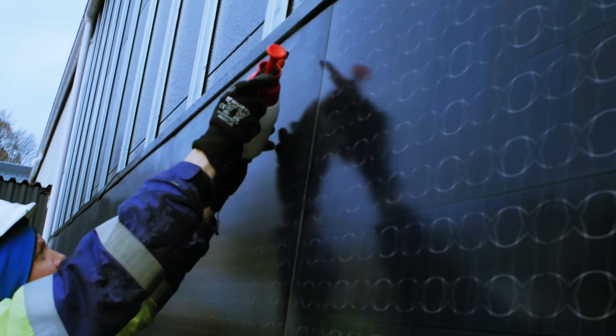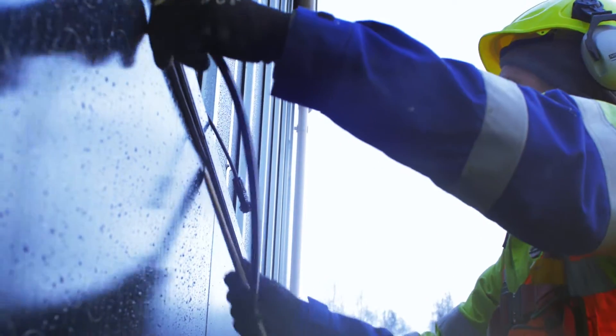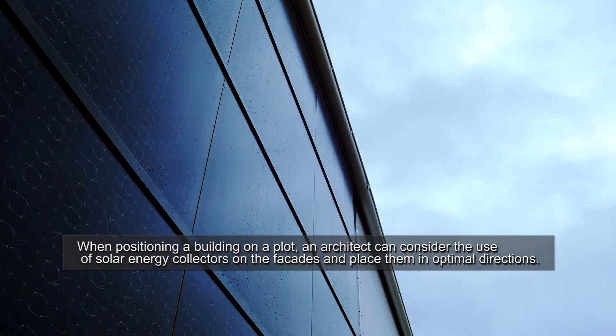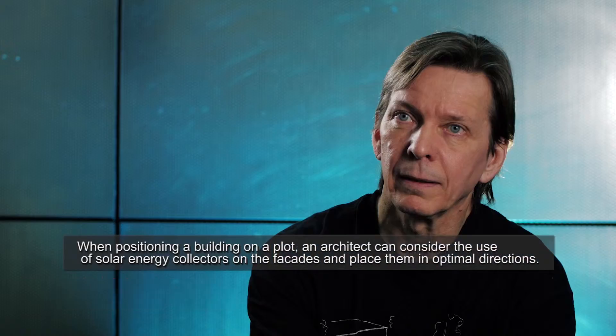With this modern building-integrated solar technology available, whenever the sun is shining we can really harvest that energy and put it to real use in the building context.